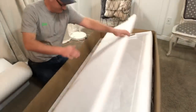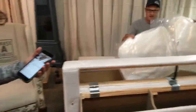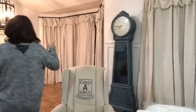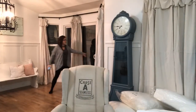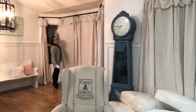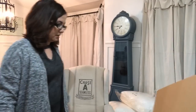Somebody asked me if you could use drop cloth curtains over a sliding glass door — absolutely. This is our sliding glass door. During the day the curtains live open so the kids can just go in and out. I hate vertical blinds. This is a great option, really inexpensive. We have a video on how we did that entire setup if you need it.